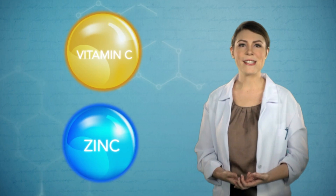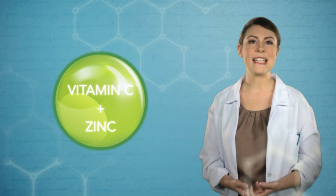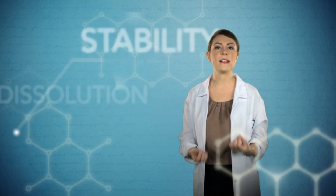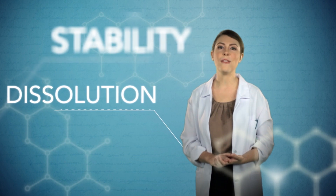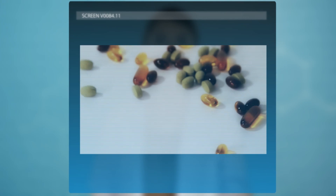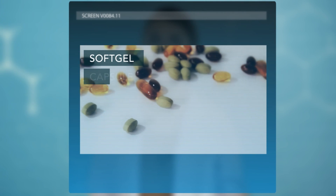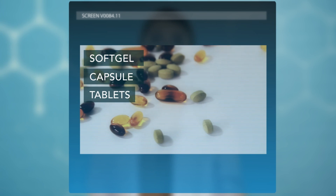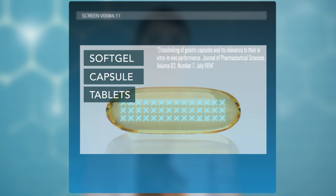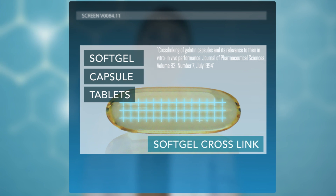But there are a lot of challenges in combining vitamin C and zinc in a solid format. For solid formats, you'd have to consider the stability and dissolution of vitamin C in the presence of zinc. Common solid formats are soft gels, capsules, and tablets. Soft gels and capsules are not suitable for vitamin C because vitamin C causes the gelatin in capsules and soft gels to cross-link, which could retard dissolution. This leaves us with the tablet format only.